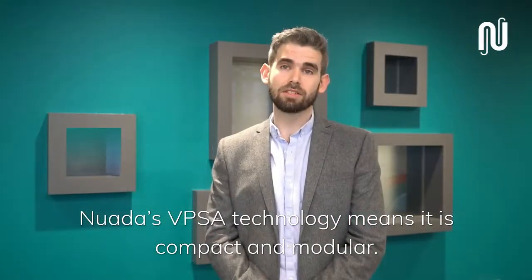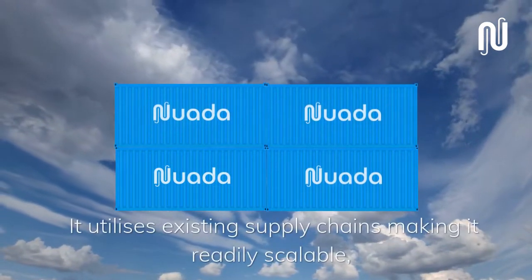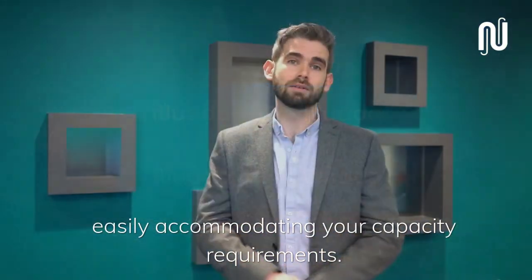Nuada's VPSA technology means it is compact and modular. It utilizes existing supply chains, making it readily scalable, easily accommodating your capacity requirements.